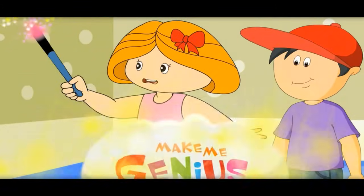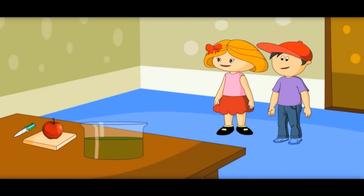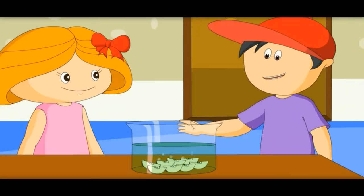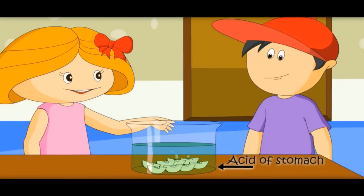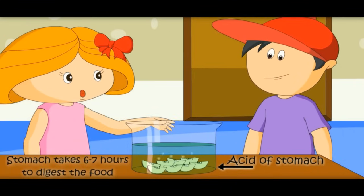Let's see an experiment on what happens inside the stomach. Let me show you how gastric juices in the stomach burn the food which we eat. Why are you cutting the apple? Because food goes into our stomach in small pieces. What is the liquid in this jar? It is acid, like in our stomach. So, acid would burn all the food and give us energy. Yes, acid in the stomach burns all the food — or we can say it cooks all the food to get nutrients. It is taking time. Yes, the stomach takes 6-7 hours to burn all the food.